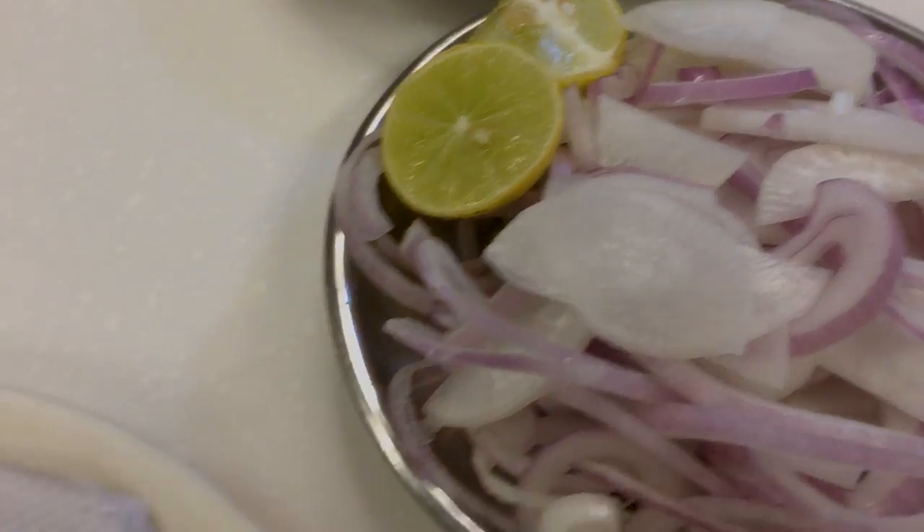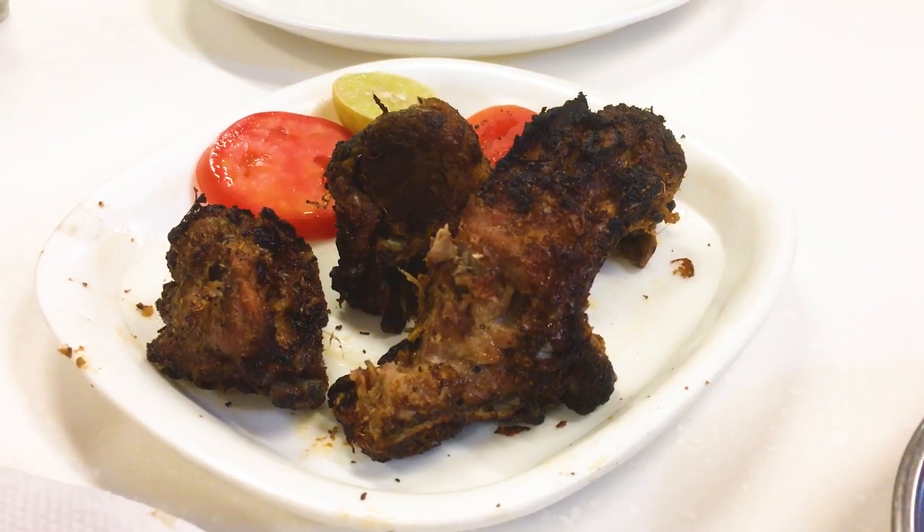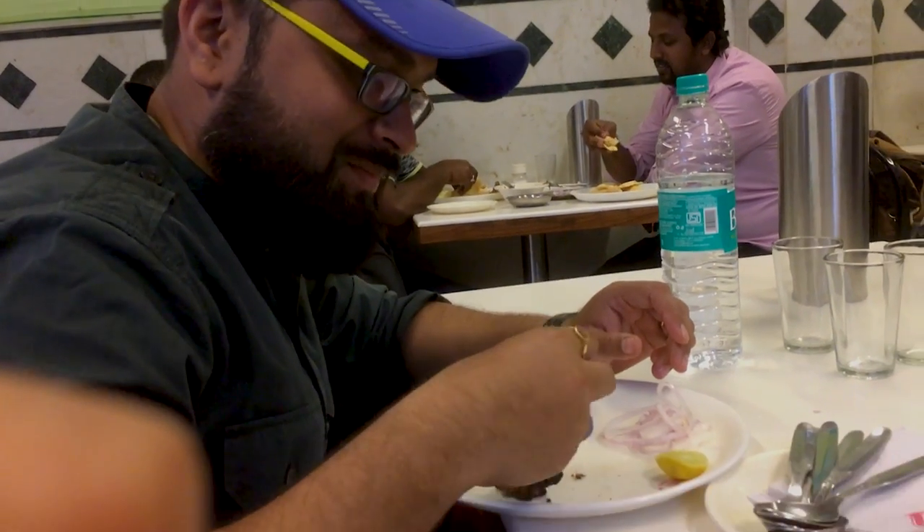We also ordered mutton korma, and the others with us ordered chicken biryani as well as mutton bura. Let's see how it is. The mutton bura has arrived. Amit, tell me how it is.